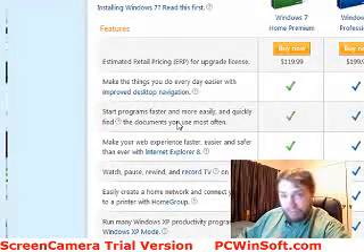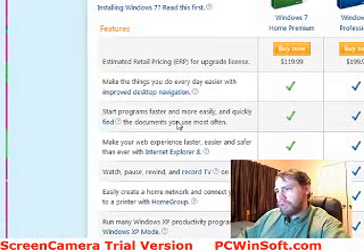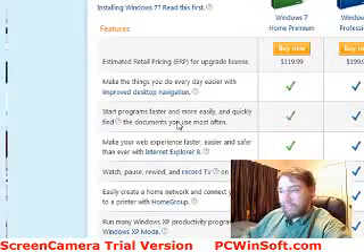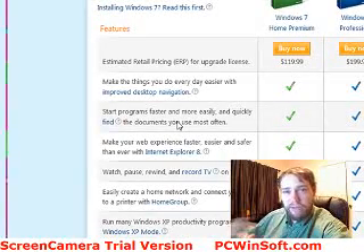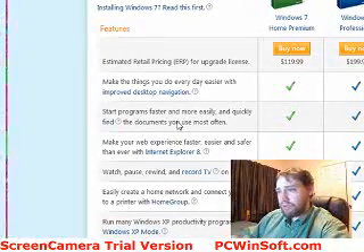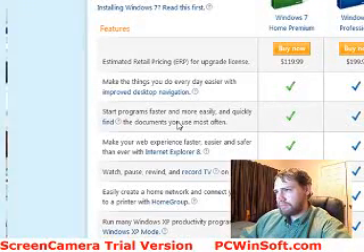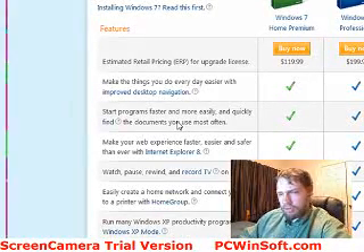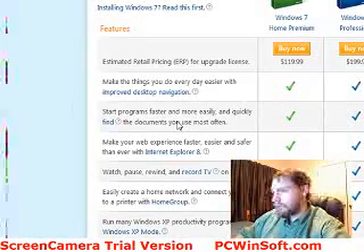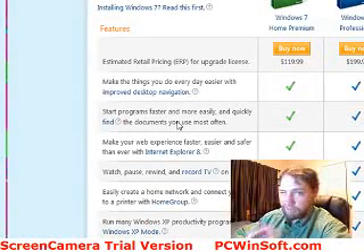Home Premium is going to be perfectly fine for home users. The only things you won't be able to do with Home Premium are connect to a domain, use BitLocker drive encryption, and the full backup and restore feature is different — you can do a backup but not a full system backup. Unfortunately I don't have a copy of Home Premium to show you the exact difference, but just know the backup works differently.